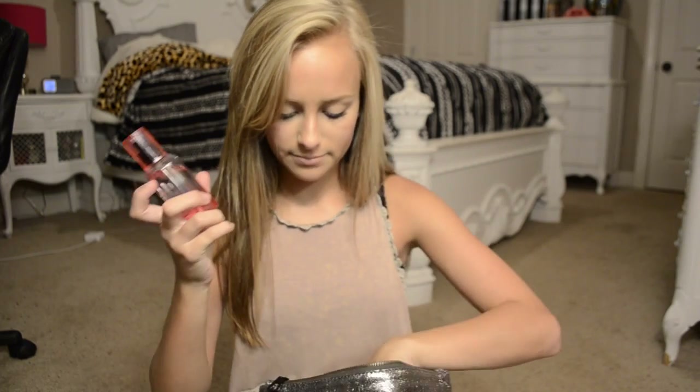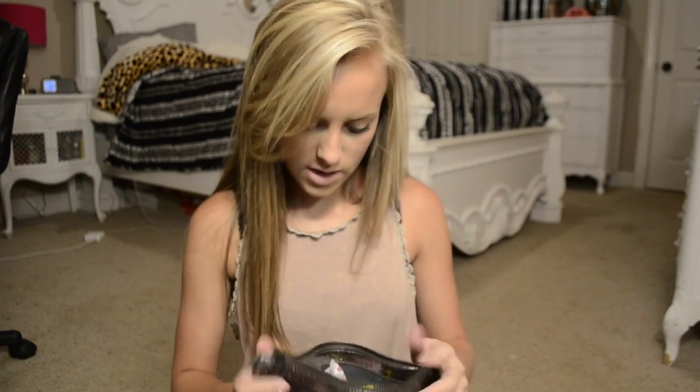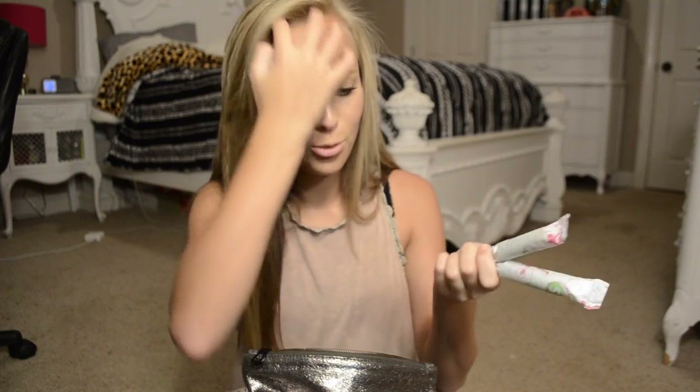I have two perfumes, which I wouldn't normally have, but I had one in there already, and then I put this one on and I wanted to smell like that all day, so I just threw it in my bag. I also have some tampons in here, because even if you're not on yours, your friend might be and they might forget to bring feminine products — and you've got them.